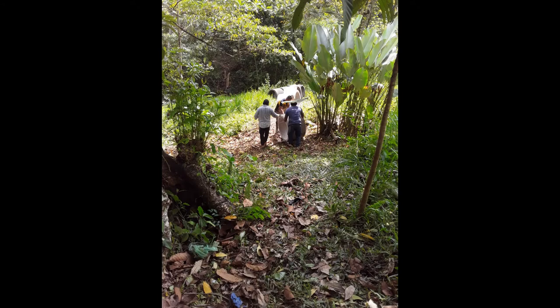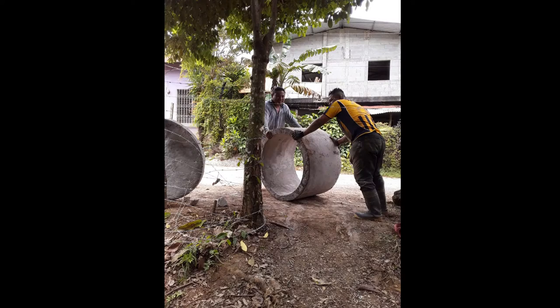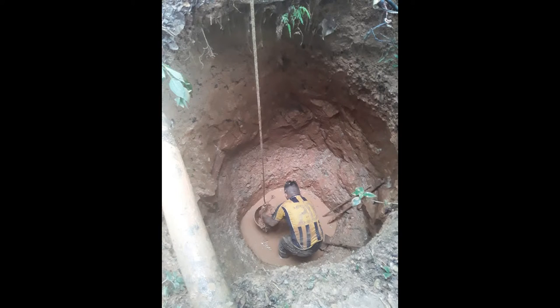Hey guys, Paul Tonetti here. Just wanted to give you a little short video about the well that we just put in at the ministry property at the camp. We had a little bit of a challenge putting the well in because it's at a very low part of the property, and the guys had to roll the tubes down by hand. We had 10 pipes — 10 tubes — that went down into the ground.